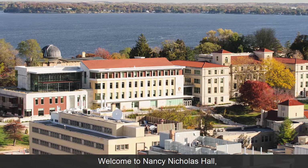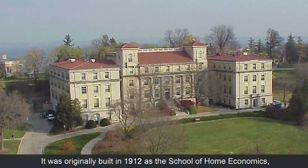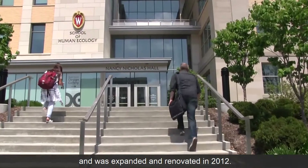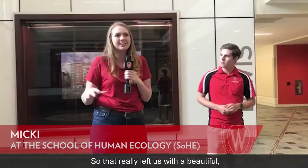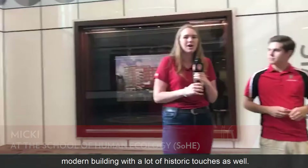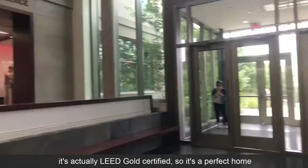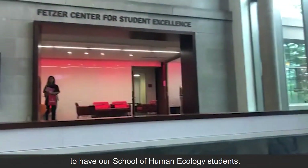Welcome to Nancy Nicholas Hall, home to the School of Human Ecology. It was originally built in 1912 as the School of Home Economics and was expanded and renovated in 2012. That really left us with a beautiful modern building with a lot of historic touches as well. It's a very sustainable building — it's actually LEED Gold certified — so it's a perfect home for our School of Human Ecology students.